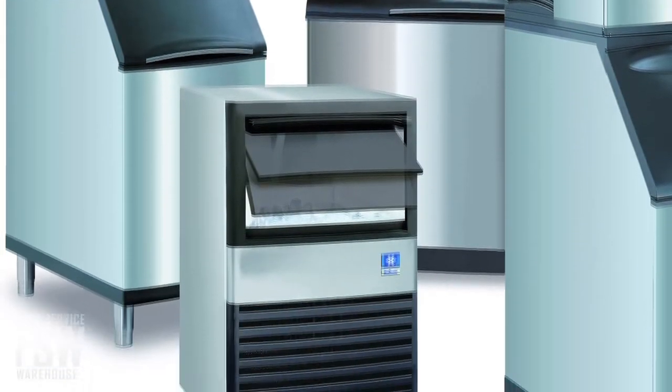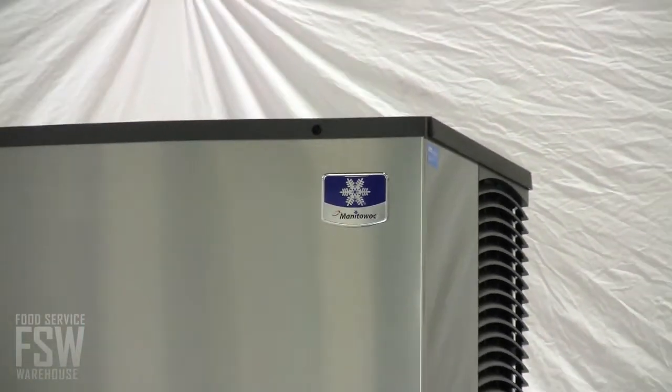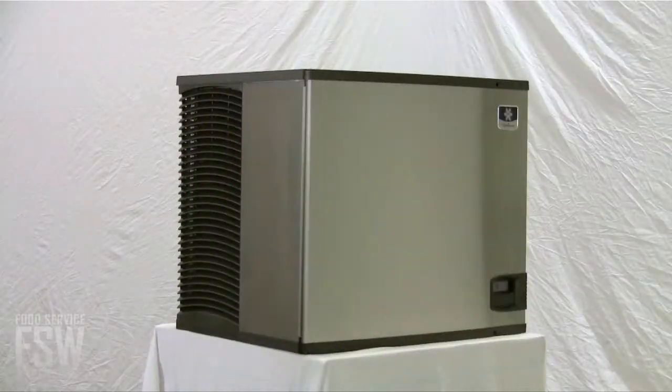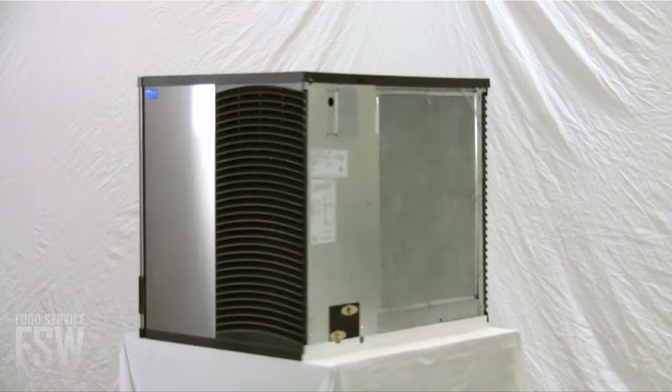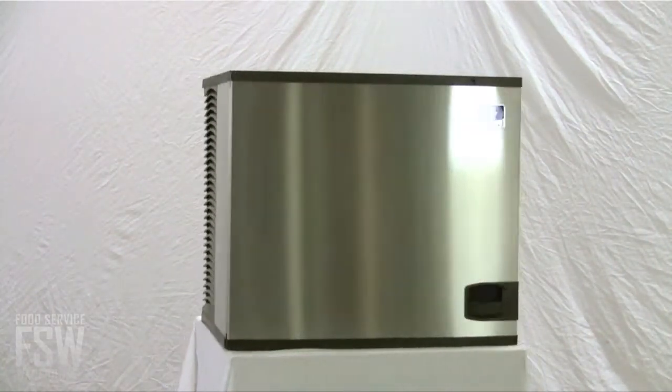Manitowoc Ice is one of the best-known commercial ice machine brands in the food service industry. Manitowoc presents the newest, most innovative technology available in commercial ice machines: the Manitowoc Indigo. Designed for operators who know that ice is critical to their businesses, the Indigo offers incredible improvements in six key areas.